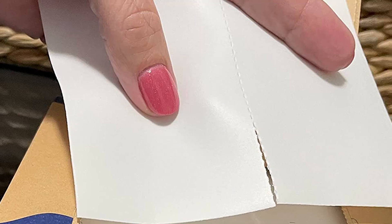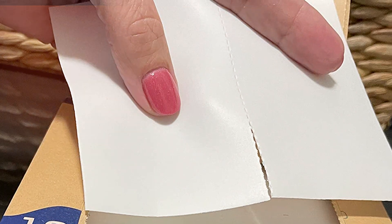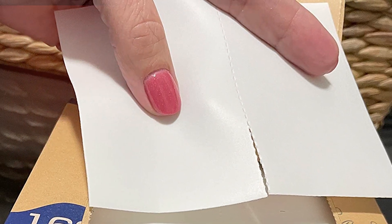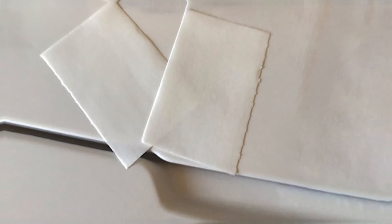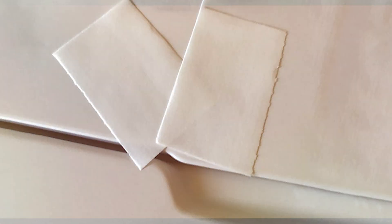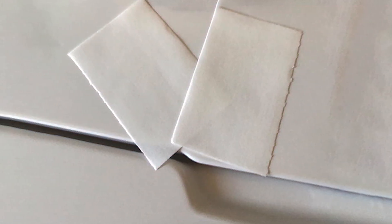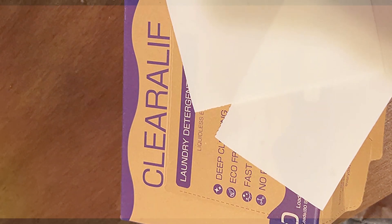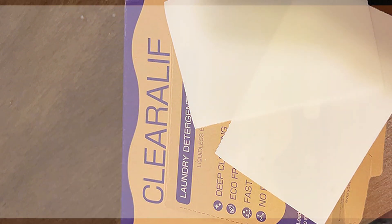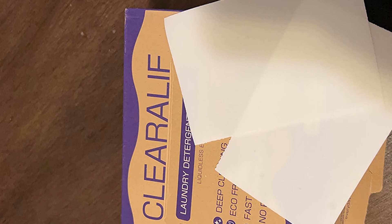When it comes to quality, the sheets are top-notch. They are concentrated, so each sheet packs a punch and is equivalent to the cleaning power of liquid detergents. Each box comes with enough sheets to last you for ages. Usability is where these sheets really shine — just toss one into the drum and you are good to go. No measuring, no pouring, and certainly no lugging around a giant bottle.